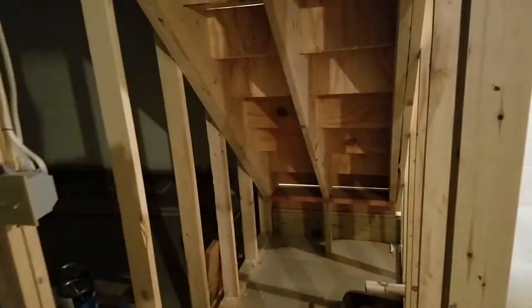Underneath the steps we're planning on putting drawers all the way under — we'll see if that happens. We're also planning on finishing the basement eventually and putting in a family room down here again.